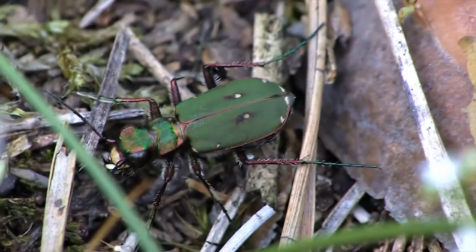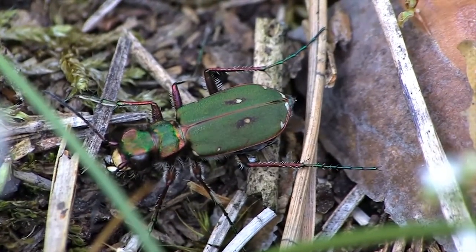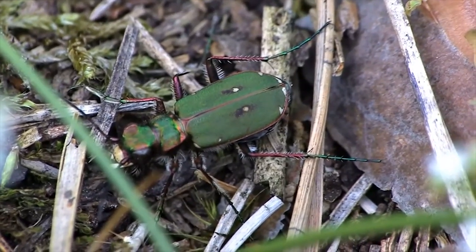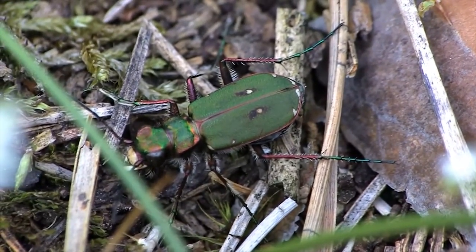Even a tiger can lose its prey if it's not moving, but it has its nose to smell and sharp hearing to listen for their prey. Tiger beetles have additional organs too. Their long, thin feelers called antennae can help avoid obstacles as well as feel a prey that is not moving.